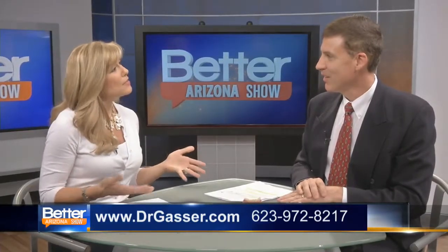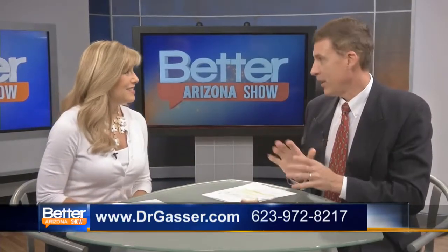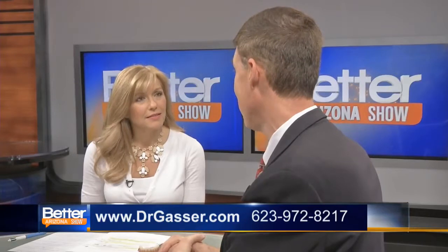It's great to be here, thank you. Dr. Gasser, tell us a little bit about how dental implants have changed over your 30-year career. Well, in many ways they're more predictable, they're more affordable, and they're less invasive.